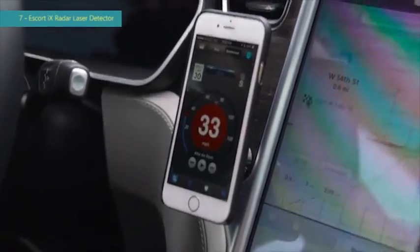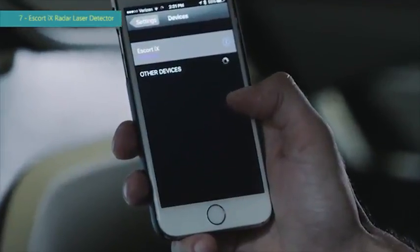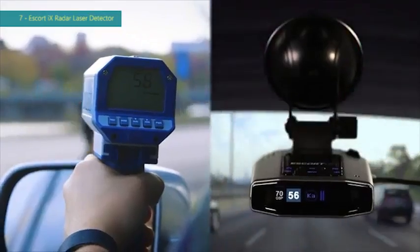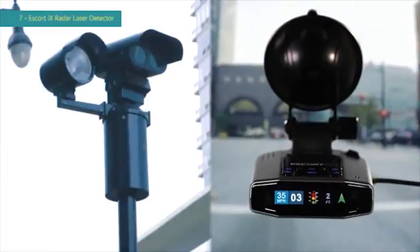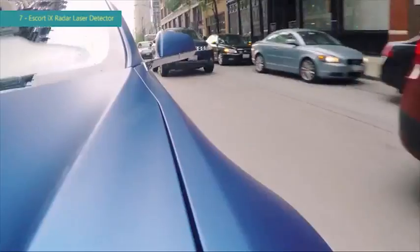The new iX offers the long-range early warning protection Escort is known for, now with built-in Bluetooth connectivity. The multi-color OLED display intuitively displays the type and strength of each threat to help you make the best decision every time.